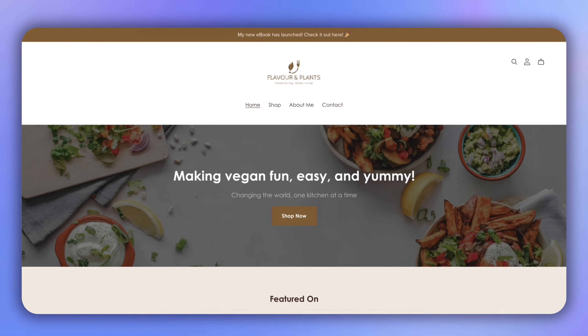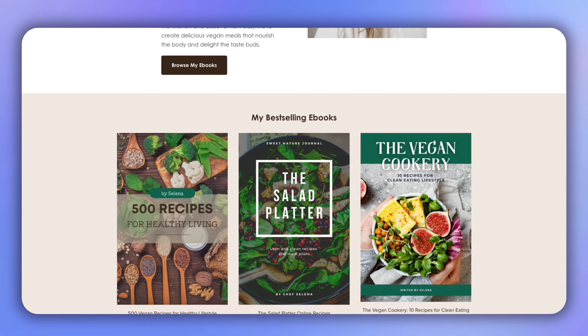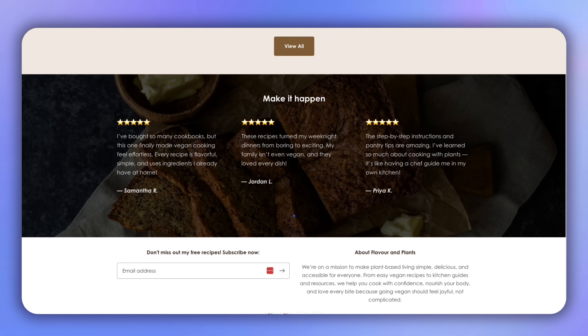Most people are throwing away money paying expensive monthly fees for their websites and e-commerce stores. But that ends today. You can launch a stunning online store like this in under 30 minutes for free. No monthly fees, no credit cards, and this is not just a free trial situation — I'm going to give you a solution that is truly free forever.